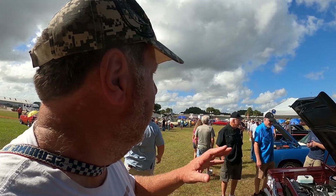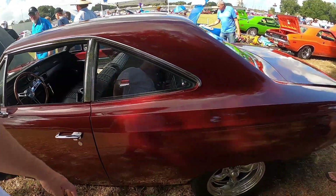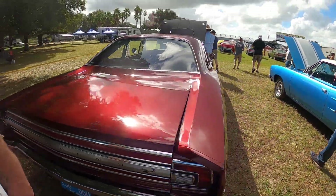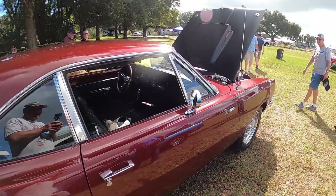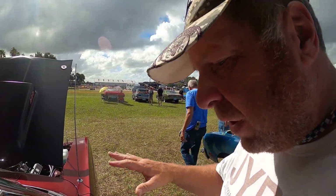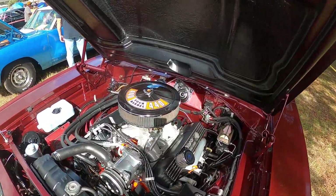Hey guys, welcome back. We're going to go and check out all the Chargers — and I think there's either a Daytona or Super Bird up there, could be real, could be fake. Who knows, sometimes it doesn't make a difference if you're just having fun with it on a track. We're going up here to see all the Road Runners and everything. If you see some of the cars here that we saw at Carlisle this year at the Mopar show, point them out to me. We're not going to talk about every single car because that would take four days — we're just going to walk around and show you the engines, the interiors, the cars themselves.